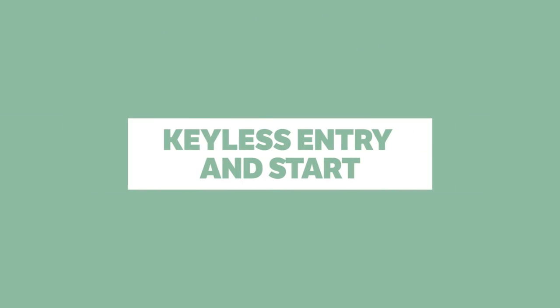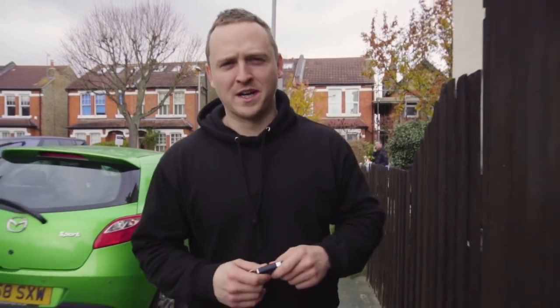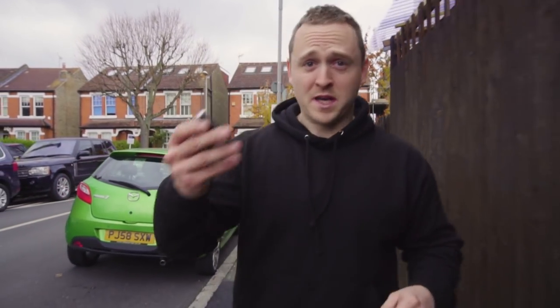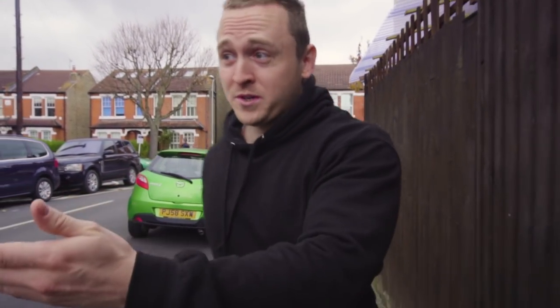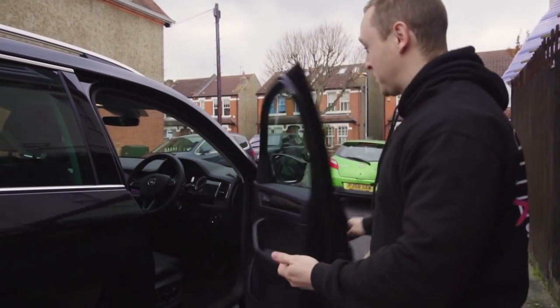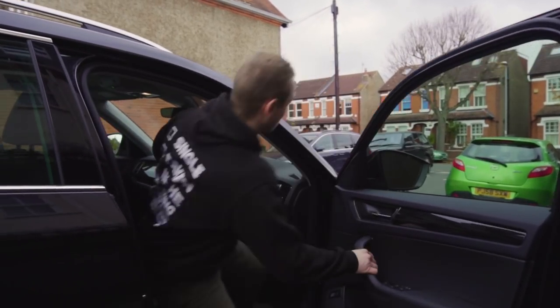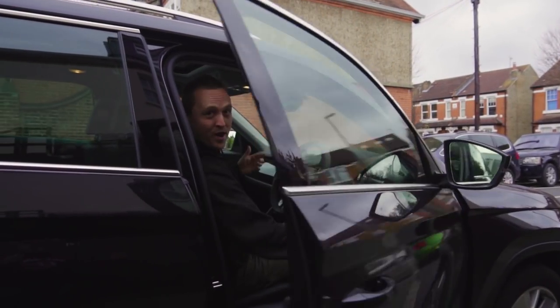Keyless entry and start is another modern technology that I really love. It's as simple as putting the key in your pocket. You walk up to your car, your car knows that you're its owner, so it will unlock for you. Thank you very much. You get in, don't have to faff with a key, close the door, start her up, and off you drive.